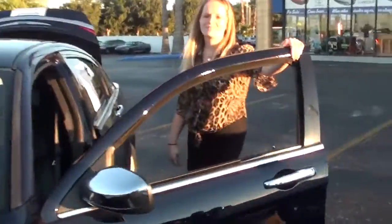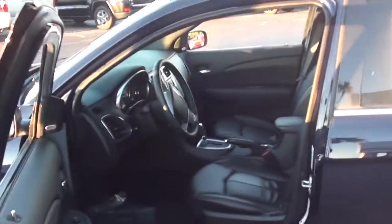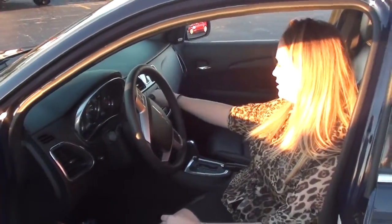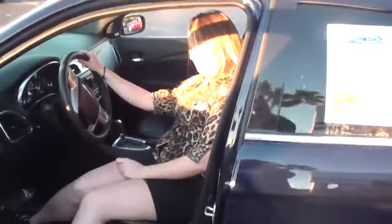What do you got over here, Jessica? I have a 2014 Chrysler 200 Limited. It has leather seats. All power windows, power doors, power locks. What's your trunk look like? Nice and spacious. They have a great sound system — Bluetooth and Sirius Radio. This is a 2014 with 5,400 miles. It's a beautiful car.